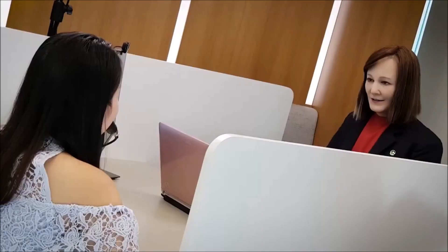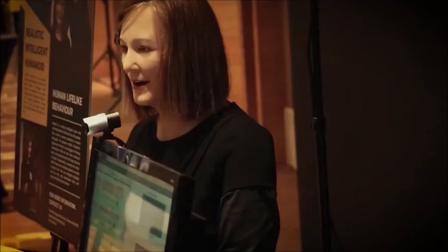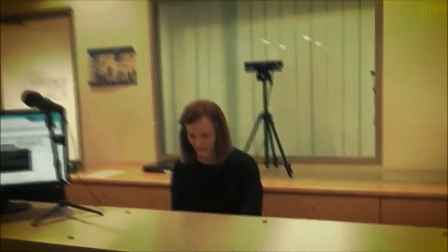Nadine's development represents a significant advancement in humanoid robotics, particularly in creating robots that can seamlessly integrate into social environments. Her ability to process and respond to complex human cues and emotions opens up possibilities for humanoid robots to serve in roles that require empathy, understanding, and social interaction. As technology progresses, Nadine's applications could expand to include more diverse social roles, such as in education, healthcare, and hospitality. Her development underscores the potential of humanoid robots to not just perform tasks, but also to connect and engage with humans on a social and emotional level. Nadine is a glimpse into a future where humanoid robots could become an integral part of our social fabric, enhancing human interactions in various sectors.